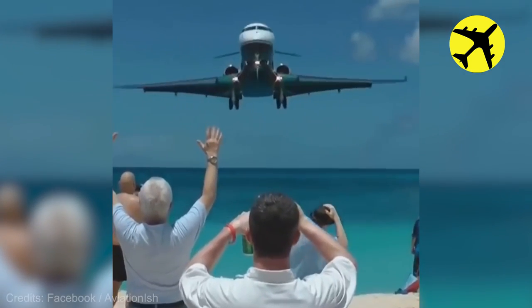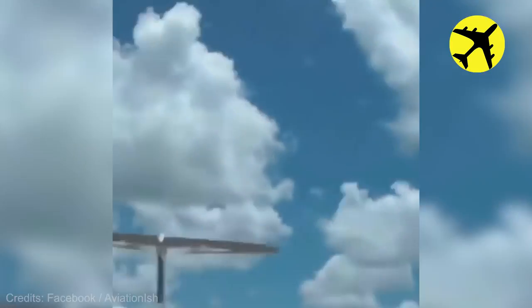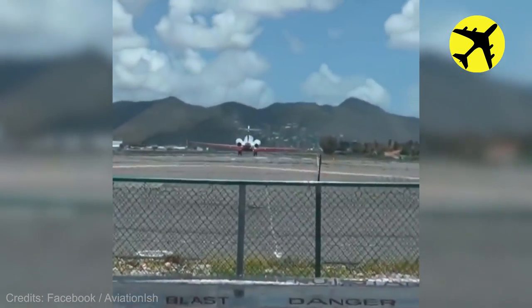Take a look at these people's view of this plane flying really low on final approach at St. Martin Airport.